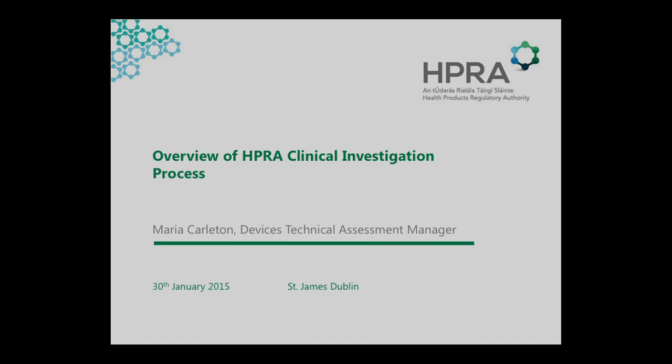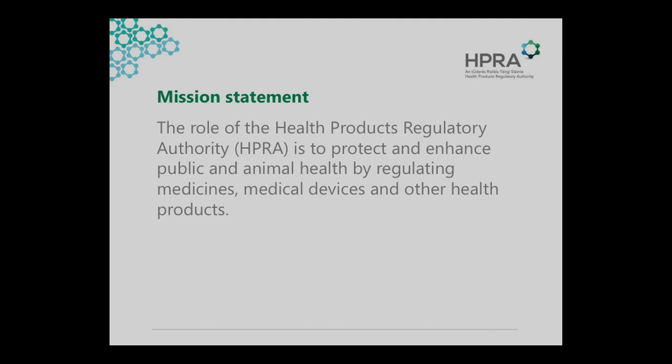My background — just to give you an idea — I'm an engineer. I've worked in industry, in cardiology, also in dialysis, and also in the area of grafts. I've been in the IMB/HPRA for a number of years, and my team works on clinical investigation review and approval from the technical point of view. We look at classification, notified bodies, and market surveillance. So we do quite a lot of things in the space of medical devices.